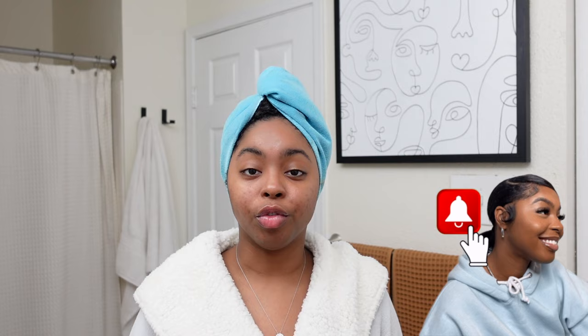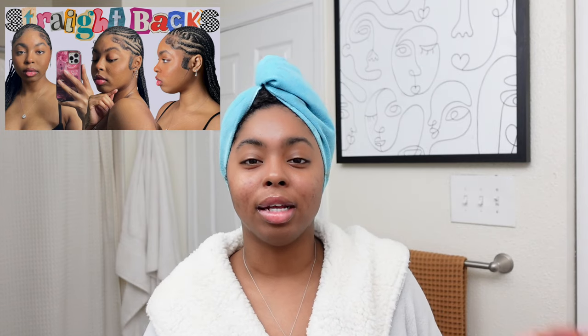Hey y'all, as you can see I just got out of the shower — I just finished shampooing my hair from taking off those braids. I'm referring to the Alicia Keys straight-back style, it was so cute but it was time to go. Before I get into the new products, I'm going to show you guys what I use in the shower.